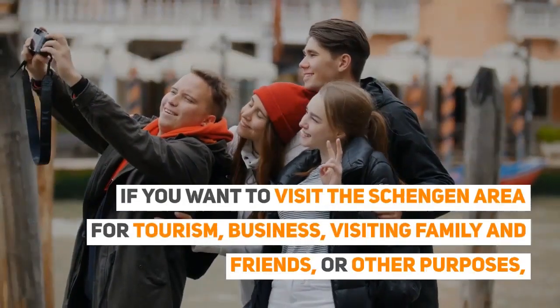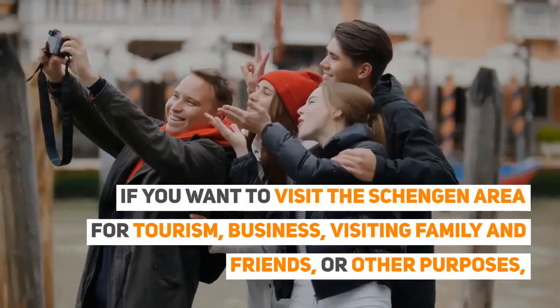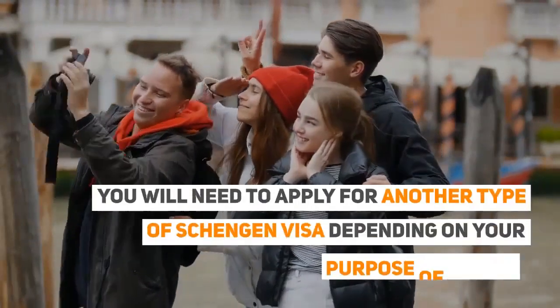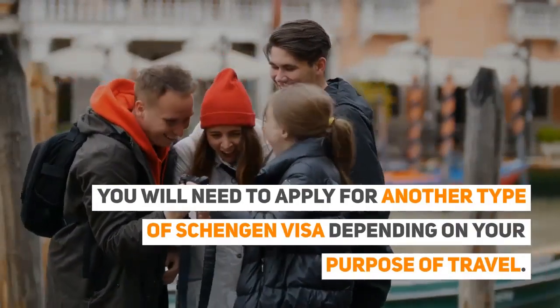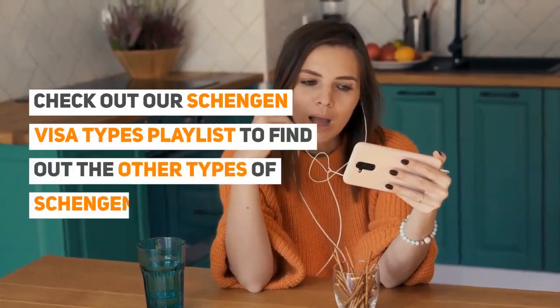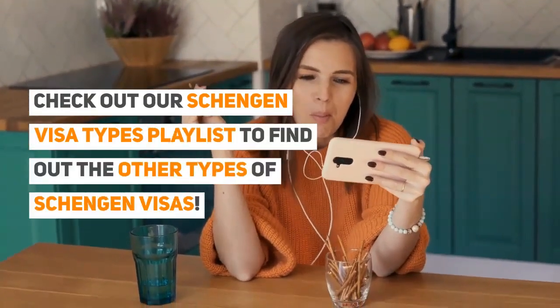If you want to visit the Schengen area for tourism, business, visiting family and friends, or other purposes, you will need to apply for another type of Schengen visa, depending on your purpose of travel. Check out our Schengen visa types playlist to find out the other types of Schengen visas.